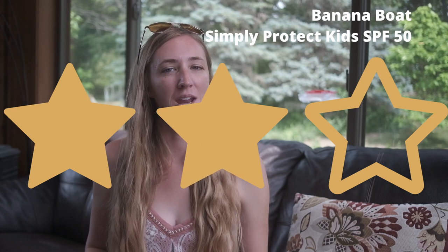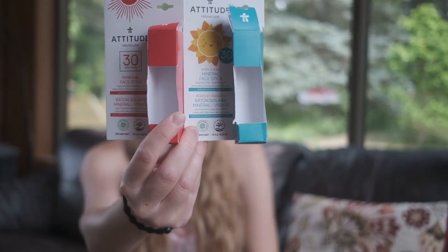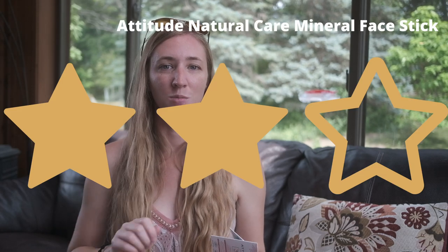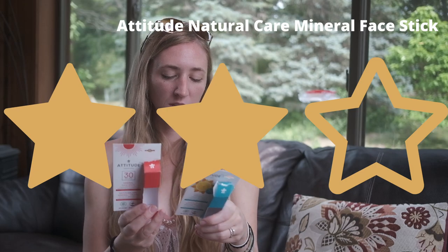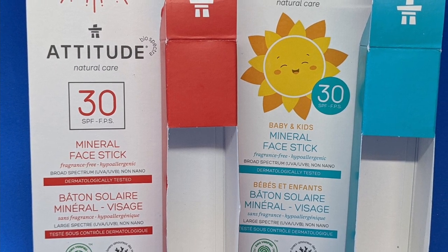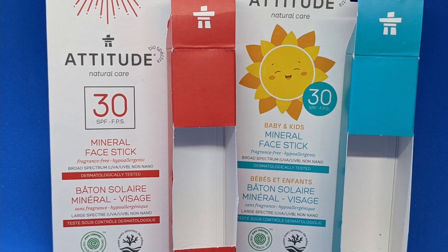Another widely available sunscreen I tried is the Banana Boat Simply Protect for Kids. While not all their sunscreens are reef safe, this is definitely the most affordable one I tried. The last of my two-star sunscreens are the Attitude Natural Care Mineral Face Stick and the Baby and Kids version — really the same thing ingredient-wise, just marketed differently. The kids actually like using these because they can draw it on themselves. They're fragrance-free, hypoallergenic, with non-nano zinc oxide, cruelty-free, vegan, eco-logo certified, rank as a 1 on Environmental Working Group, and are recommended by ethicalconsumer.org with a score of 13 out of 20. This is a product out of Canada.